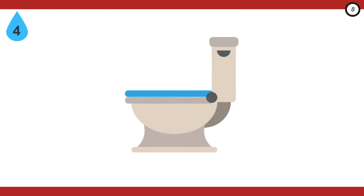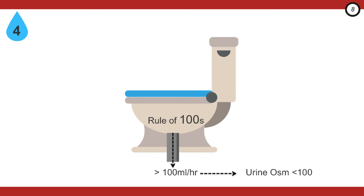Step four is to prevent rapid overcorrection — quite possibly the most important step. This applies when we've thrown fluids at a hypovolemic patient not realizing they were hyponatremic, or after treating a neurological emergency with hypertonic saline. The key is monitoring urine output using the rule of hundreds: if urine output is greater than 100 milliliters per hour, send a stat urine osmols. If urine osmols is less than 100, give DDAVP to prevent further sodium rise. If urine osmols is greater than 100, sit tight and keep monitoring hourly. If you follow this rule, you will never overcorrect.